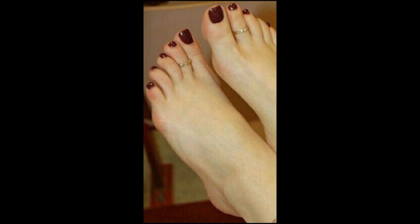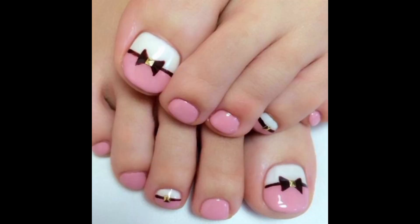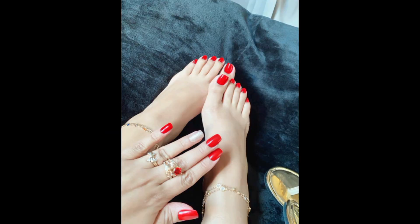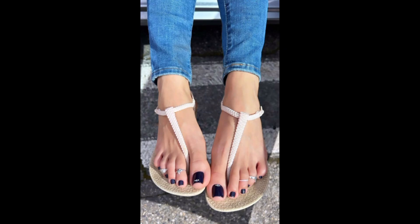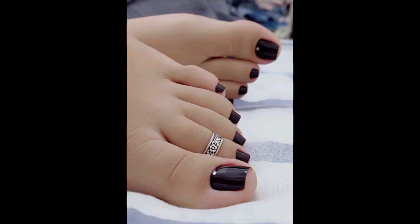Nail color, toe rings, and different kinds of acrylic nails are the accessories you can use on a daily basis to make yourself beautiful and your feet beautiful. Whenever you want to look confident and beautiful, everything from head to toe should look beautiful. These are the accessories I use on a daily basis and I'm sharing these styles with you so that you can look sophisticated and beautiful.